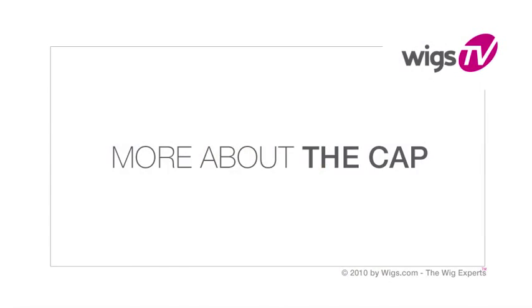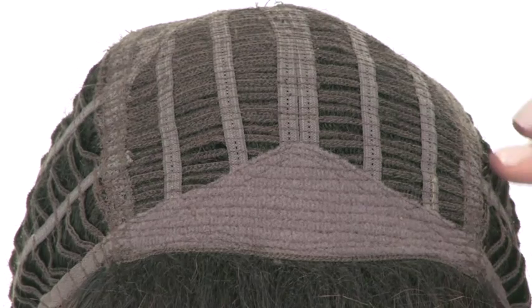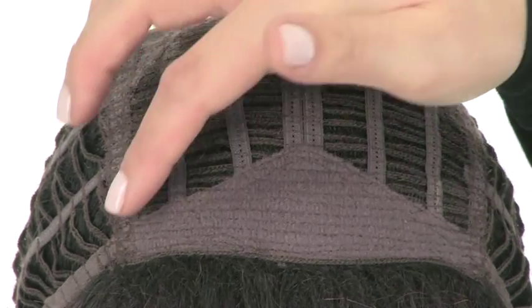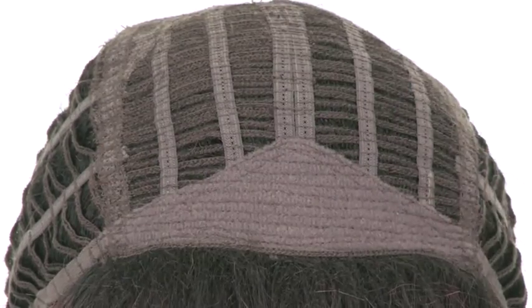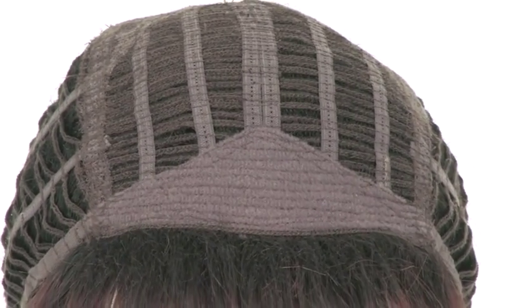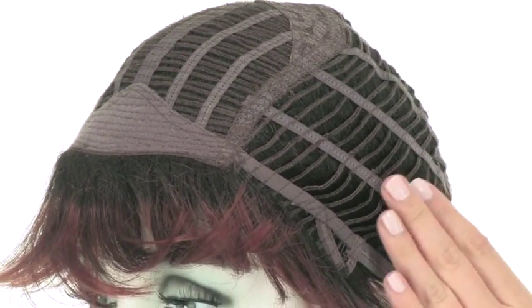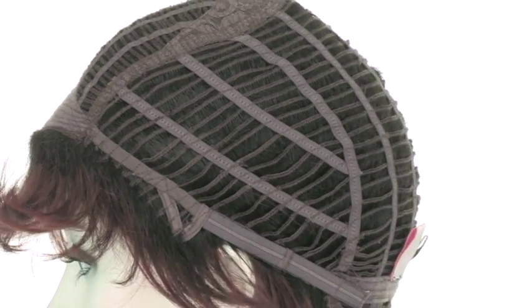Winner by Raquel Welch features a capless construction. The open wefting at the top allows air to come through for coolness. The soft band in the front is very comfortable and prevents it from slipping. The open ear tabs will allow you to wear glasses or sunglasses, and the open sides and back allow the air to come through so that it stays cool and lightweight all day long.